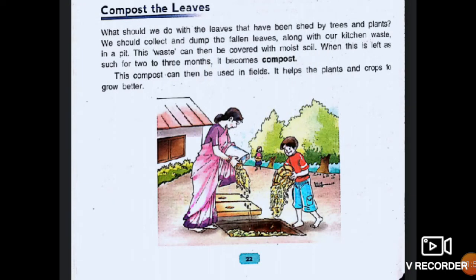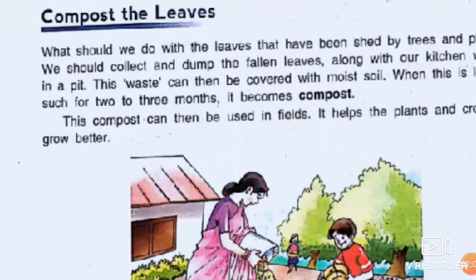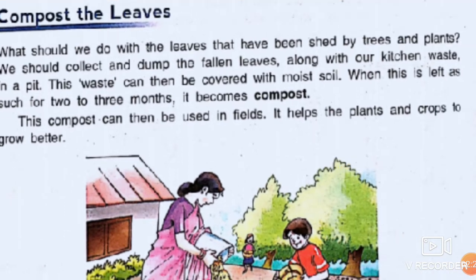This is the text from your book, children — 'My Living World.' I am reading this, listen carefully. Our topic for today is 'Compose the Leaves.' What should we do with the leaves that have been shed by trees and plants? We should collect and dump the fallen leaves along with our kitchen waste in a pit. This waste can then be covered with moist soil. When left as such for 2 to 3 months, it becomes compost. This compost can then be used in fields. It helps plants and crops to grow better.